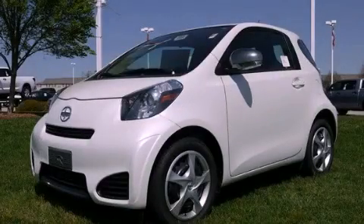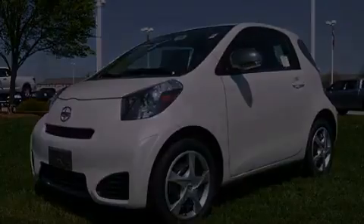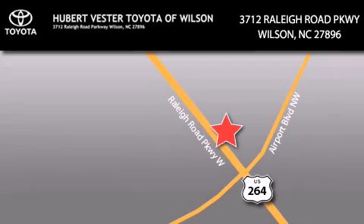This vehicle is sure to sell fast — call and arrange your test drive today. Hubert Fester Toyota is located at 3712 Raleigh Road Parkway in Wilson. Our goal is to exceed all of your expectations to ensure that you'll return for future visits.